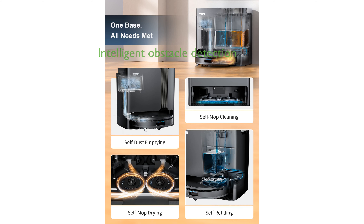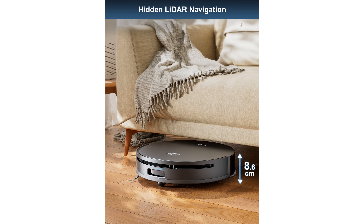With AI 3.0 Obstacle Avoidance, this robot vacuum intelligently detects and maneuvers around objects, eliminating the need for pre-cleaning and optimizing its cleaning paths.